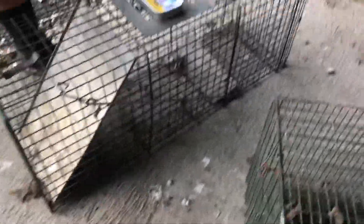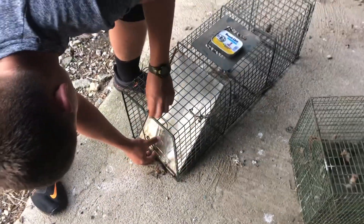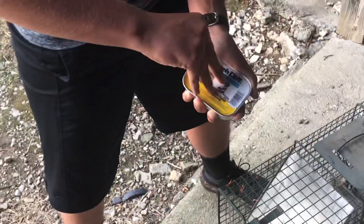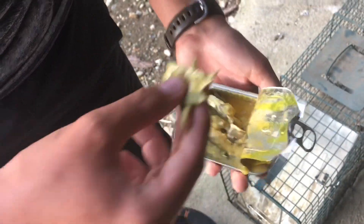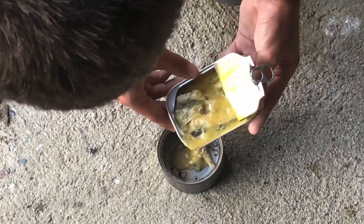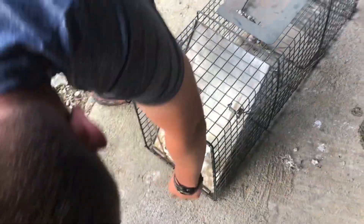I'm just going to set one of these on camera and show you guys me putting the rest out. I'm just going to open up the trap. There's a little can. I'm just going to put that in there, maybe get a little bit of that mustard sauce in there. Yep, definitely mustard.